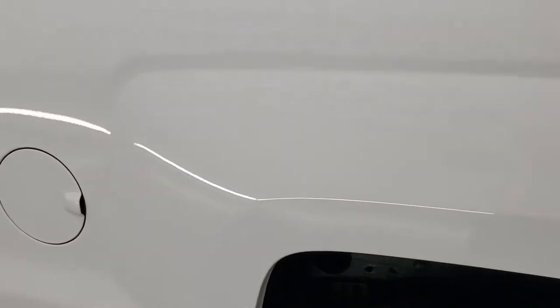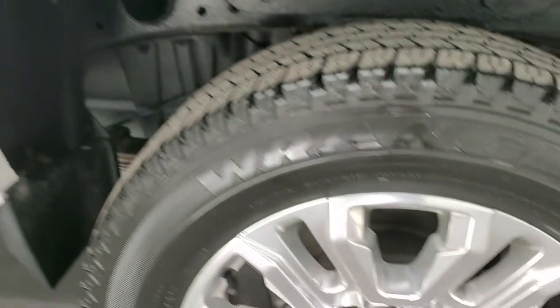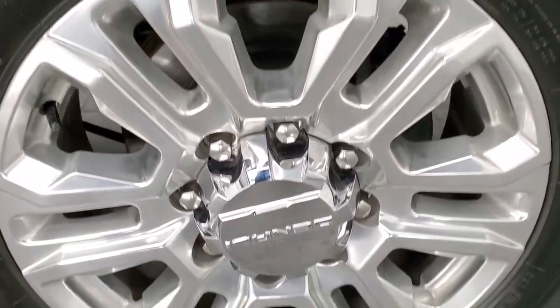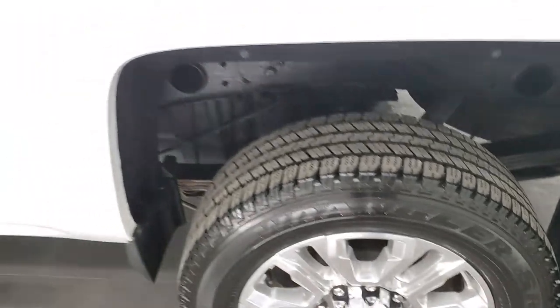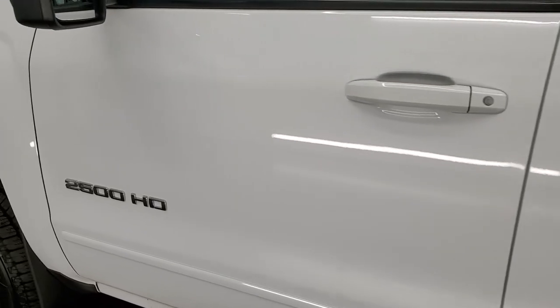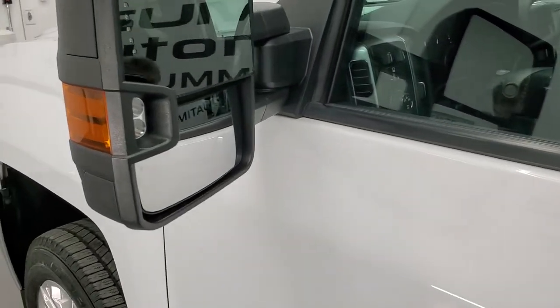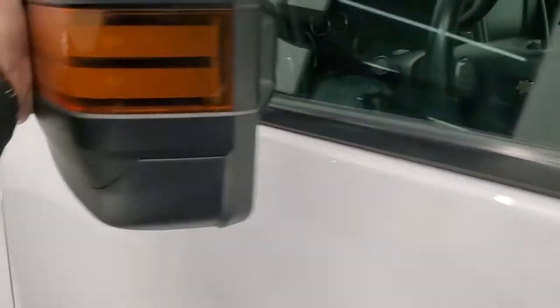Whoever owned this before definitely set it all up nicely, especially with these rims — this rim is in excellent shape too. Going down the rest of the side of the truck, no major dents, no major dings, looks really good. It does have the telescopic tow mirrors. They have built-in directional signals, LED side lights. They telescope out and fold in.